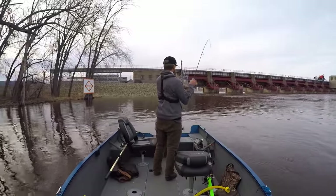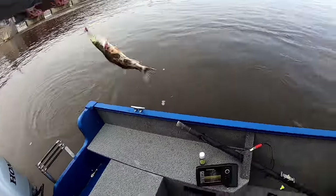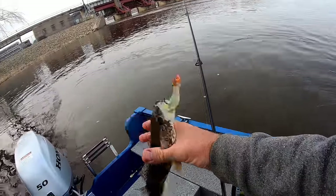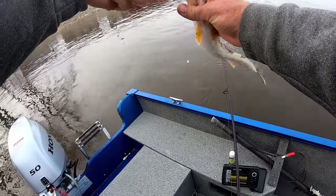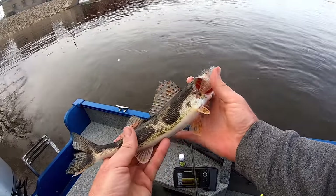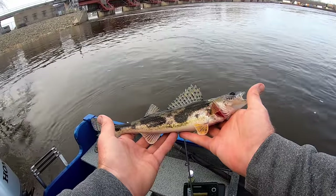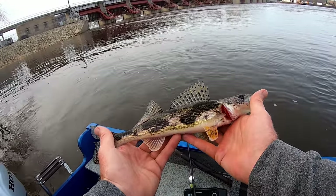Fish — right under the boat. Have you ever seen a more beautiful sauger than that? Look at the lure. I had some trouble earlier this year identifying sauger, saugeye, walleye — but there's no doubt about that one. That is a sauger through and through.